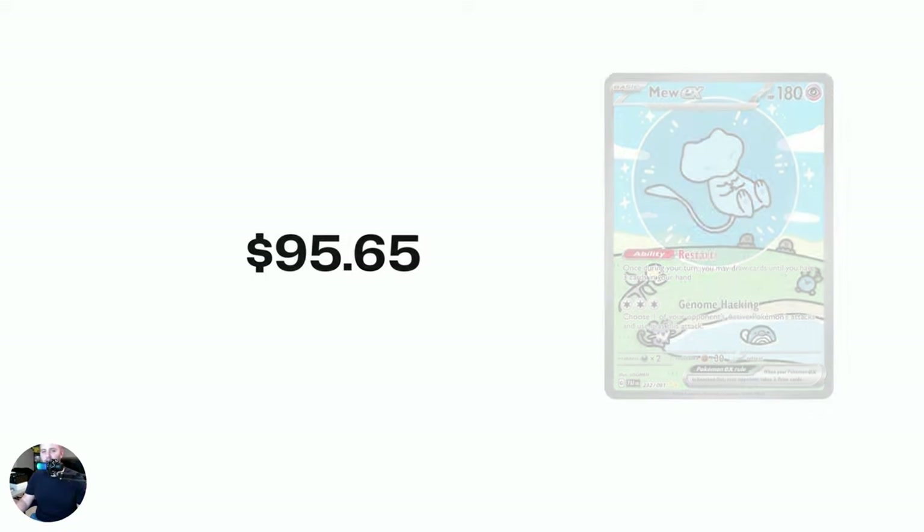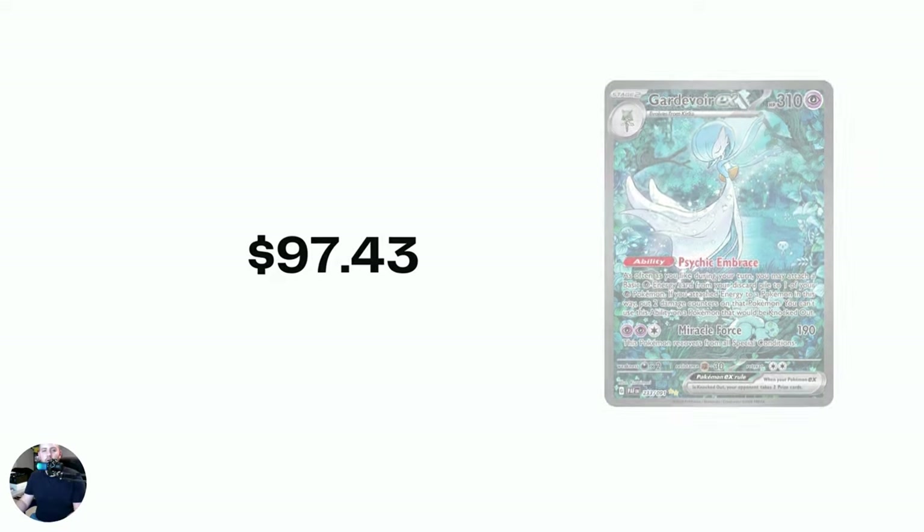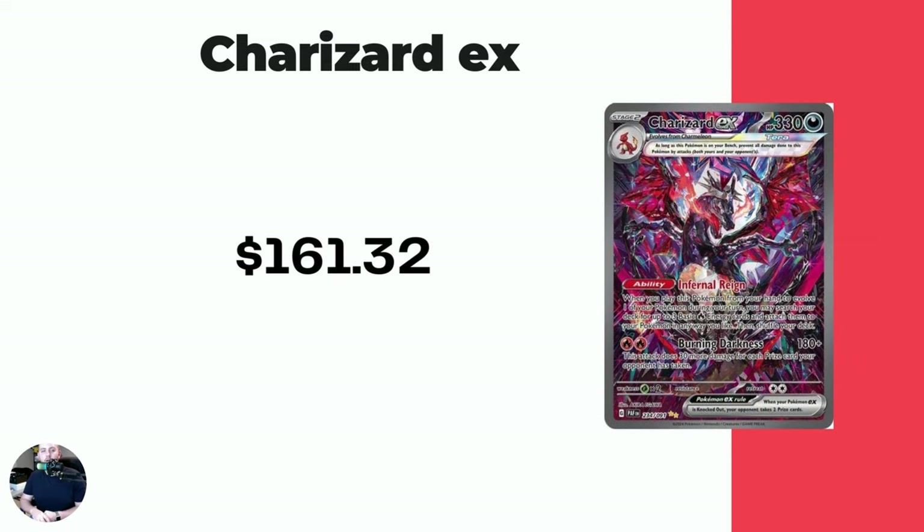Definitely one of my chase cards — I think all four of these top cards are my chase cards. Gardevoir EX — I've said it in Japanese, this is my ultimate chase card. It's just absolutely beautiful at $97.43. And then we finish it off with the Charizard Shiny EX Tera card — there's just something about this card that is wow, kind of blowing my mind — at $161.32.